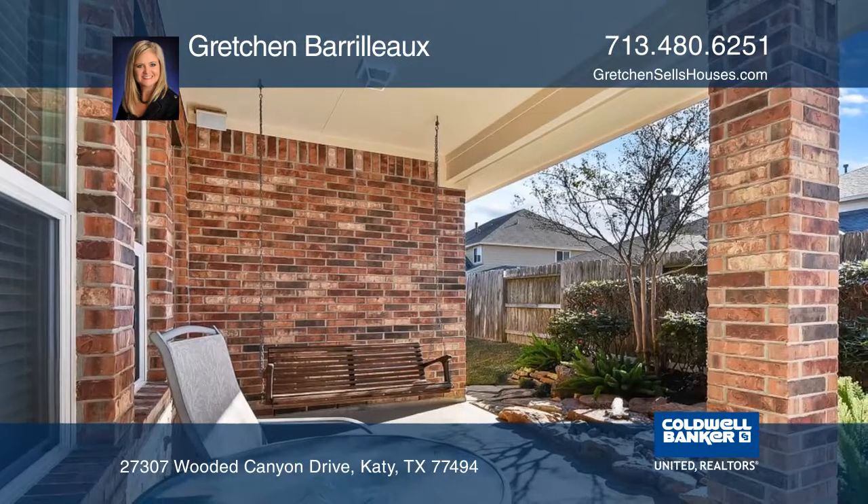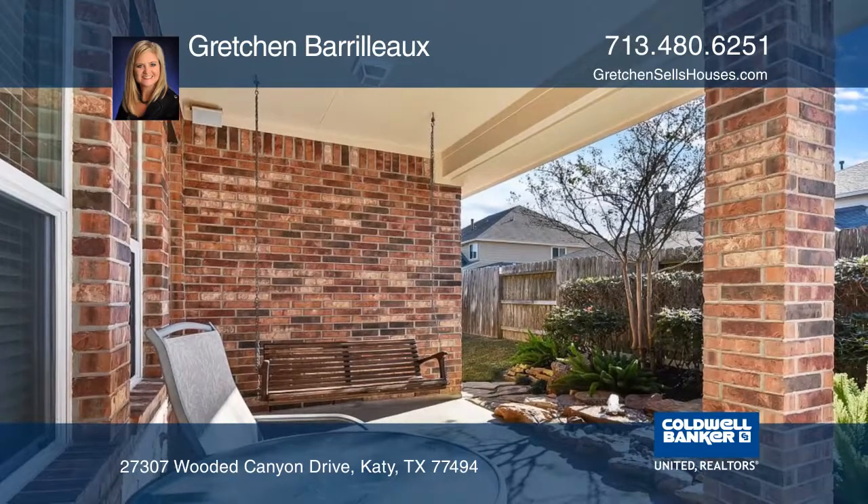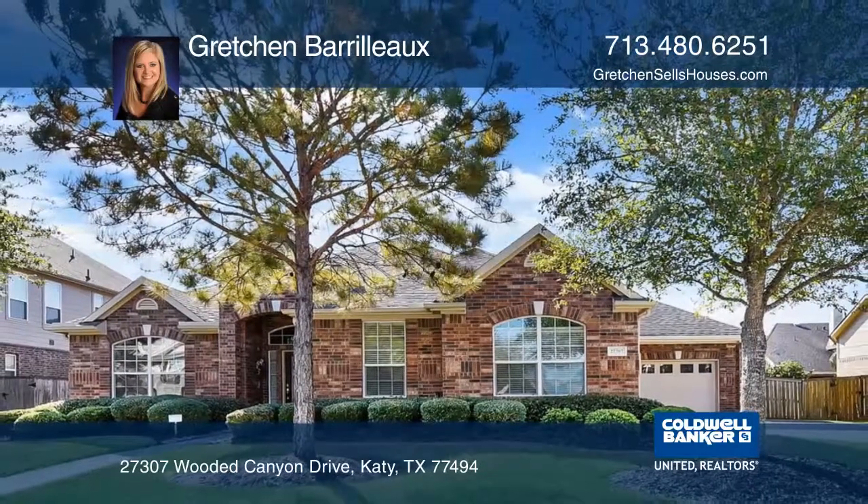Relax on the back patio while you listen to the beautiful water feature. See it in person with a call to Gretchen Barillow.